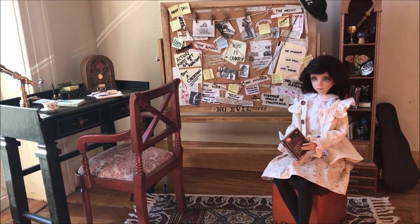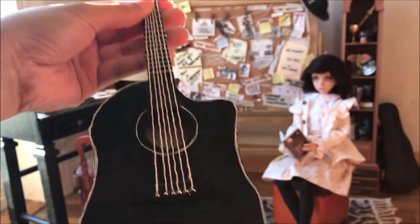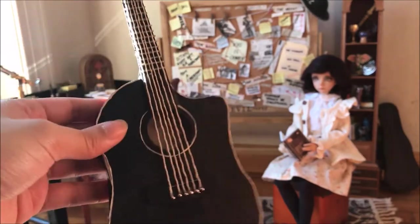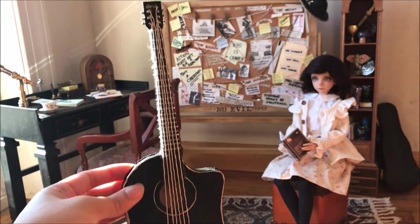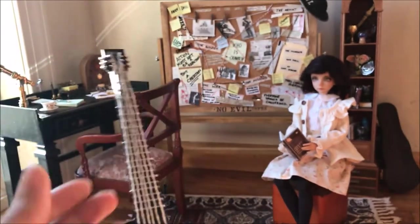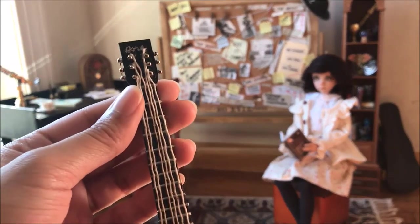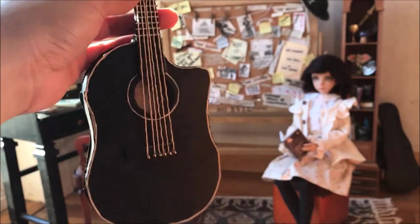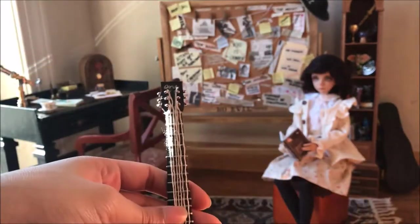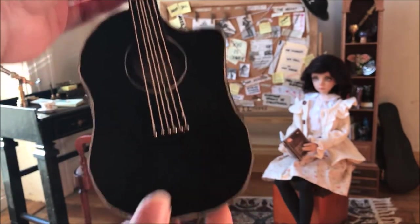She has also sent me some supplies to make things with, which was amazing. And she handmade this guitar for Kane, which is black, and it did not break at all in the packaging when I received it. My instrument collection has grown because of this, and I'm extremely, extremely happy. So thankful — thank you so much.